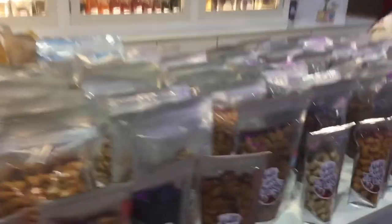Peanuts, cashew nuts, pasta — there are many items. We have to go to the Grand Mall.